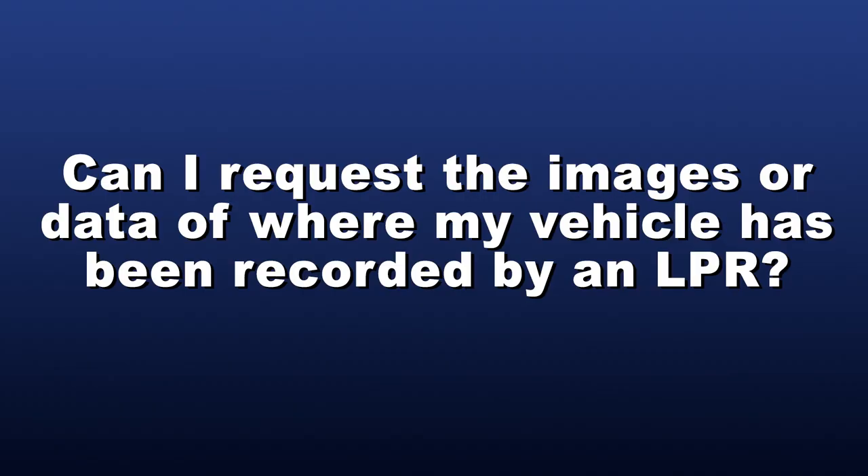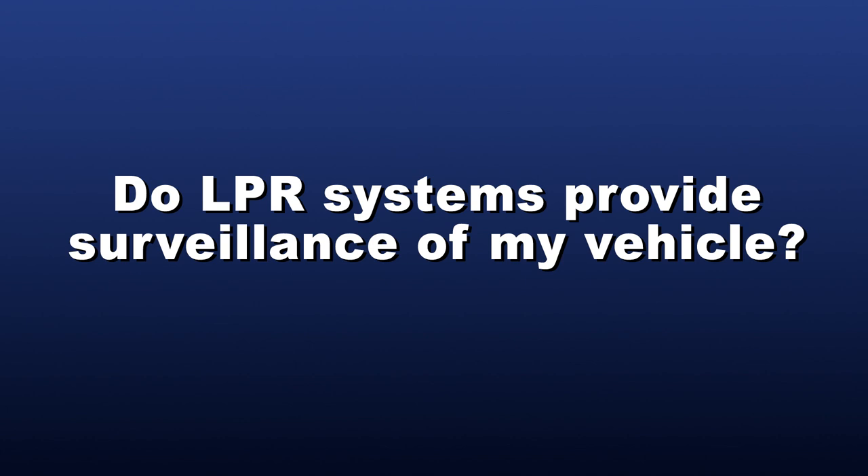Can I request the images or data of where my vehicle has been recorded by an LPR? LPR data in Tennessee is not subject to public records or FOIA requests and is limited to only law enforcement employees with an official need and right to know that information. Do LPR systems provide surveillance of my location? LPR systems do not provide surveillance of anyone's location. They only provide law enforcement personnel with an image captured for one moment in time and the location of where the vehicle license plate passed an LPR camera. The MNPD respects the legitimate privacy interests of the citizens and visitors of Nashville and Davidson County.